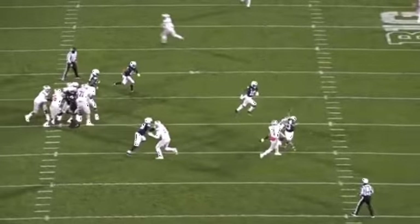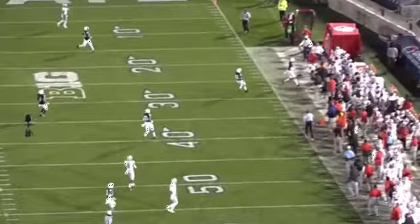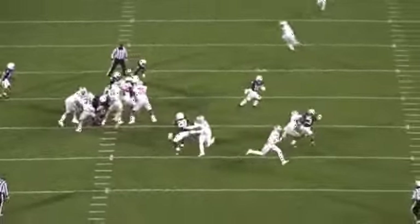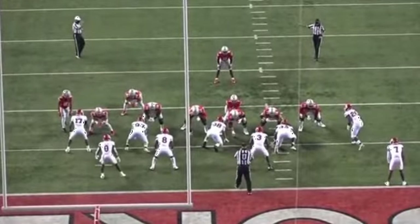So Fields has to throw with someone in his face, hands up. When he lets go of the ball, both feet are off the ground. It is a terrific off-platform throw — look at the touch to fit it in the window against Cover 3, between the safety and the underneath linebacker or corner. Really nice throw under pressure, under duress. Love that play from Fields.